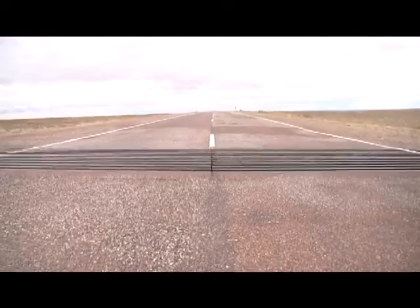Here we are in the Outback in our media vehicle, proudly sponsored by Ford. We wanted to give you all an overview of what a cattle grid is, as we'll be experiencing many of these during the race.